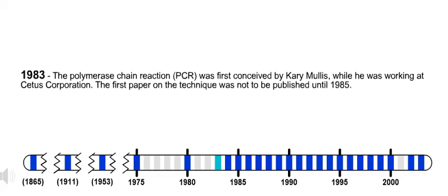1983. The polymerase chain reaction, PCR, was first conceived by Kary Mullis while he was working at CETUS Corporation. The first paper on the technique was not to be published until 1985.